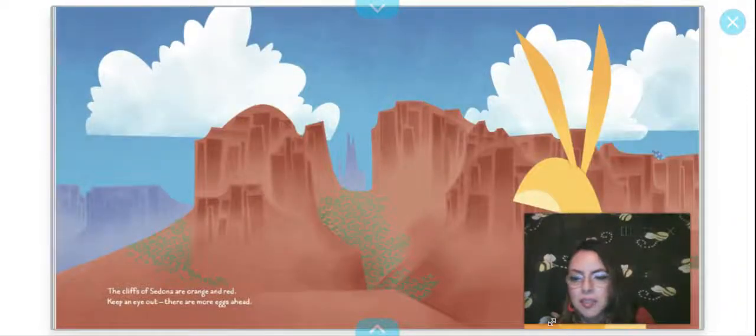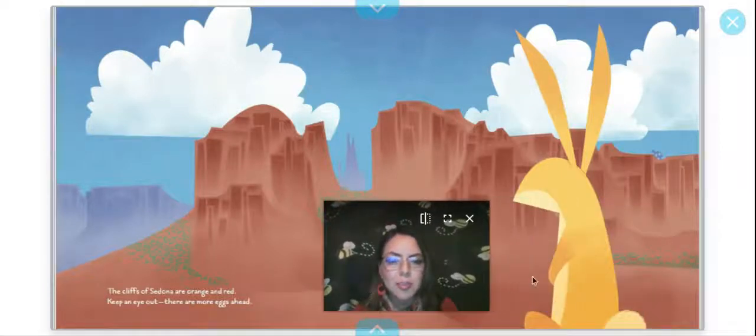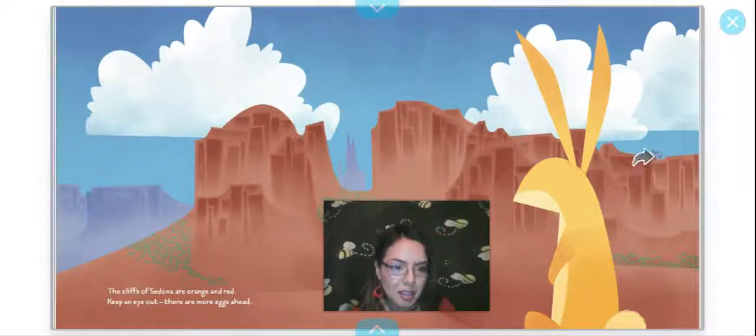The cliffs of Sedona are orange and red. Keep an eye out — there are more eggs ahead. There's the bunny, looking, looking. And there's the egg — do you guys see it right there? There's the arrow pointing to the egg.